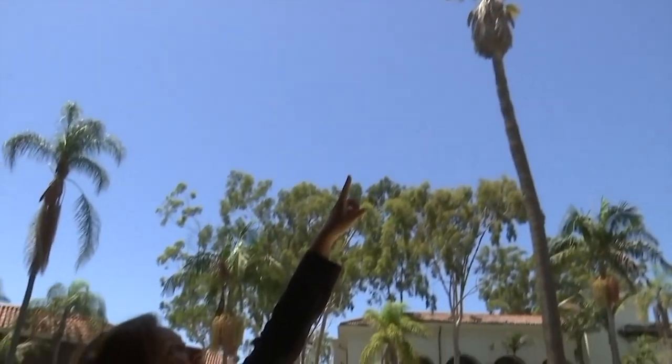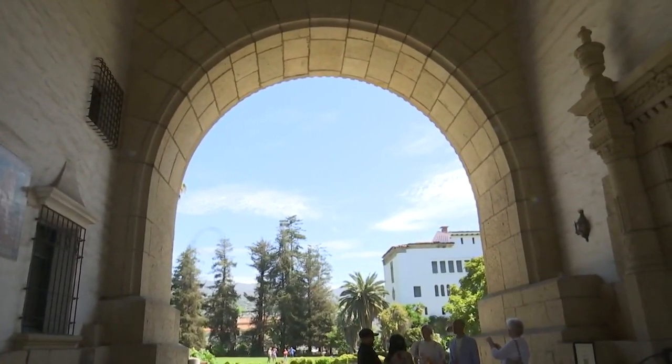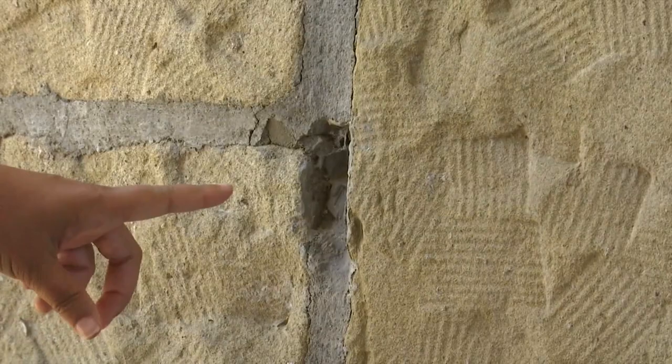Mainly, it's the great archway entrance that is of concern. The building is deteriorating from age and public use. The Courthouse Legacy Foundation showed us up close what's happening — some of it is obvious.